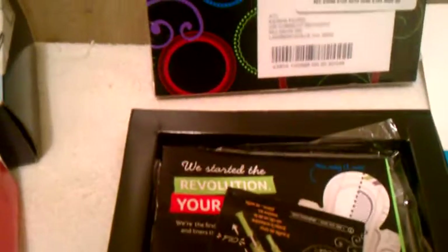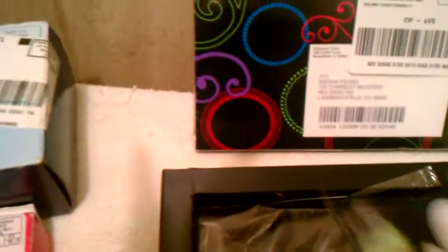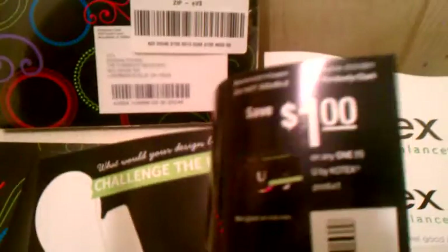I also got a regular pad, some information about the products, and a dollar coupon off of any U by Kotex product. They actually have the liners at Walmart — I think it's like 16 in a pack for 94 cents. It looked like the second pack is just the same thing, so I haven't opened it.